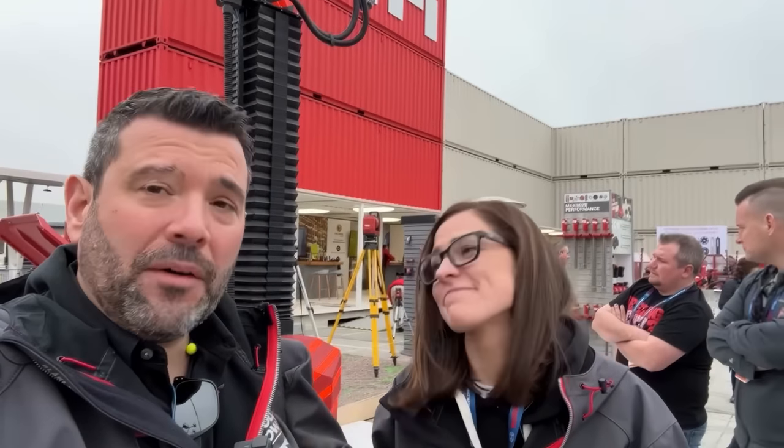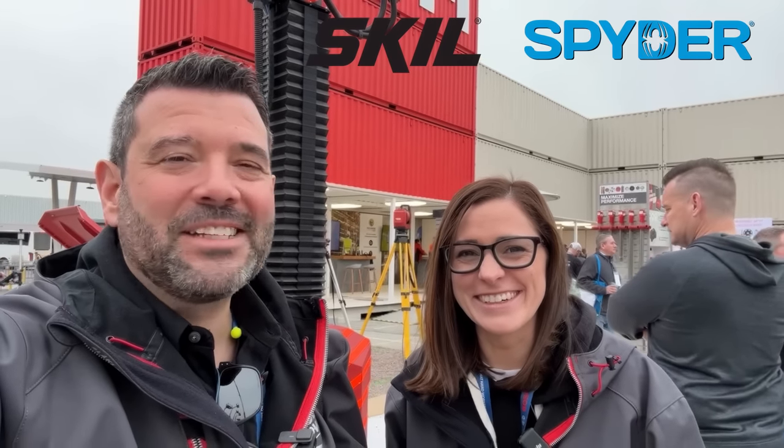Alright guys, that's got to be enough for us for this trip. It was three days packed with content and I still feel like we probably missed something — we could have easily spent another three days here. Hope you guys enjoyed it. If you have any questions about anything you saw on part one or part two, leave them in the comments and we'll do our best to get you an answer. I want to thank Skill and Spider for continuing to support our show and the community of tool fans. Go do something kind for someone else this weekend and we'll see you next week.